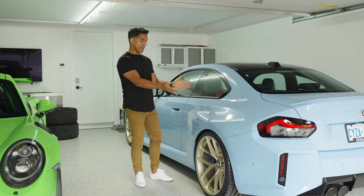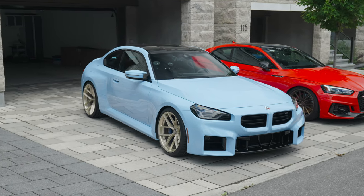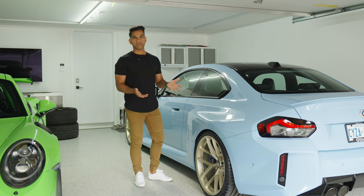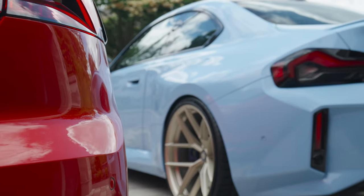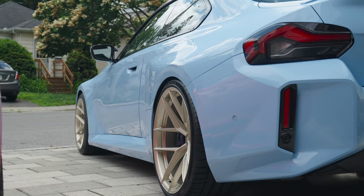What do you all think — do the champagne match the Zandvoort Blue? I think the Zandvoort Blue and the champagne is a perfect match. It's very different to what people are doing with silver and black, and this pops without being overpowering.